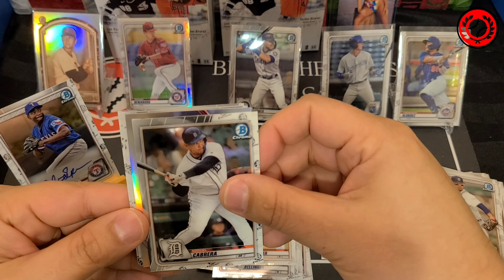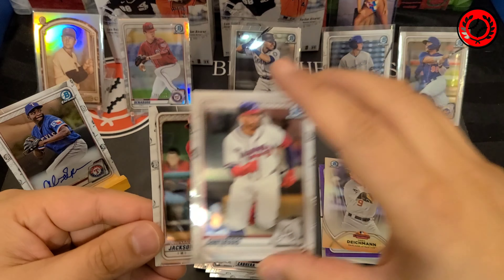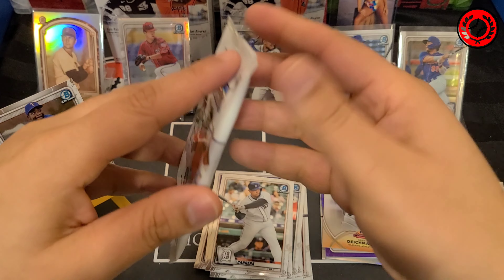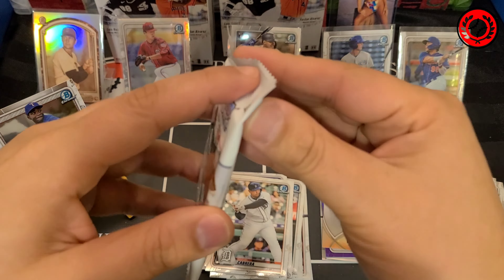We got a Judge to start us off, and there's a Bryce Harper. Another insert coming — this is Stat Tracker Joe Ryan. And there's a Monte Harrison, and then finally a Diego Cartaya Prospect card.